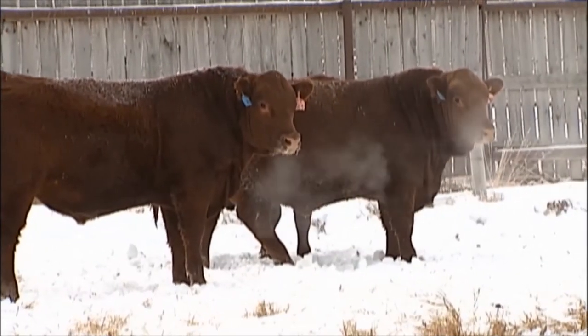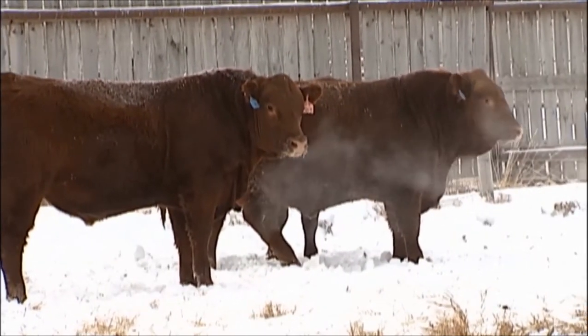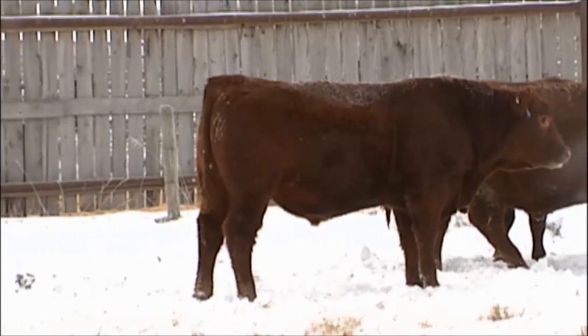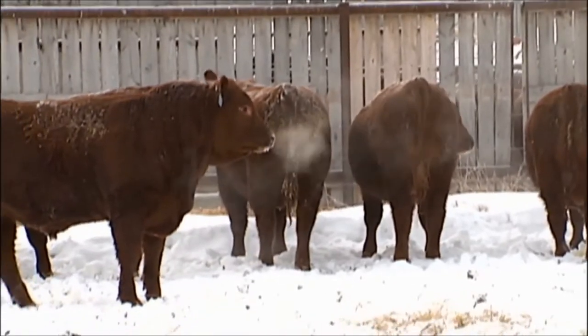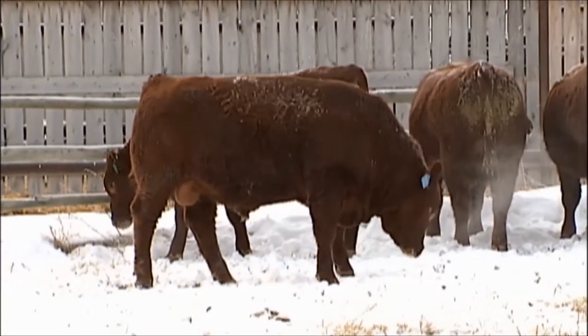We're going to take a still shot here of some of these great big beefy bulls. These bulls have a lot of uses — they're big enough to breed almost the biggest of the cows in their first season, not like a yearling bull.